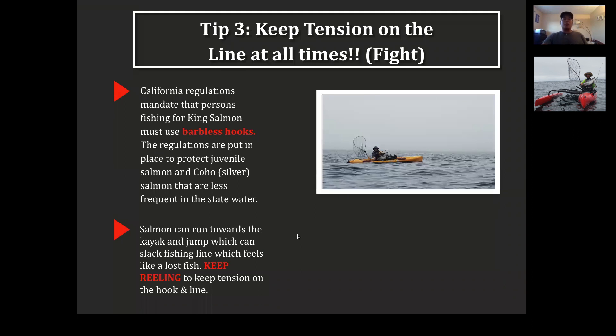A lot of people who have a salmon on the line will see their line go slack and think they lost that fish — not the case at all. If you keep reeling, the line catches up to them and all of a sudden the rod loads up again. It's super important to keep tension on the line, especially with barbless hooks. If you feel slack, it doesn't mean the fish is off — just keep reeling. Often it's just that the fish is jumping or running toward you.